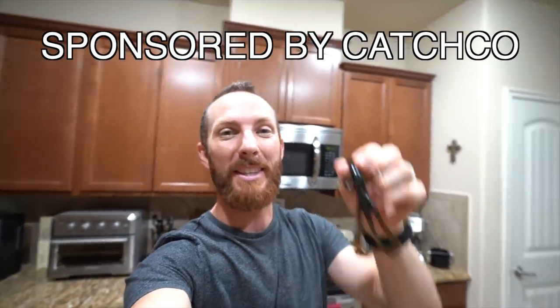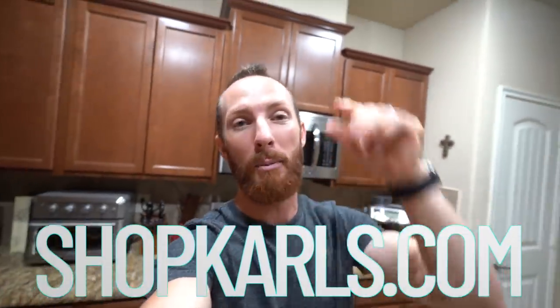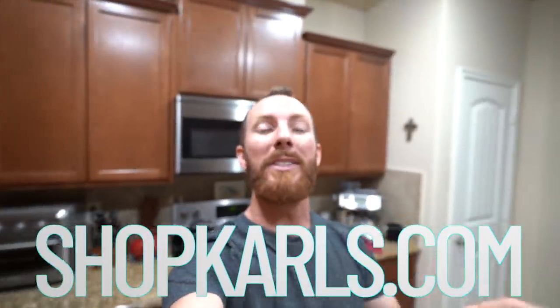Before we get into today's episode showcasing the brand new Zoochie Bug from 10,000 Fish and Catch Co, which you can order from shopcarls.com today, I want to let you know you can save $10 if it's your first order at Carl's Bait and Tackle of $25 or more using code Westin10.